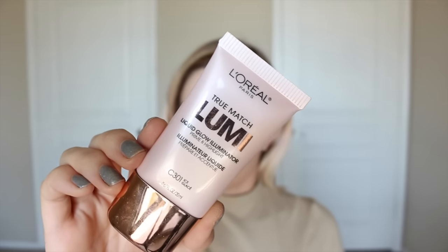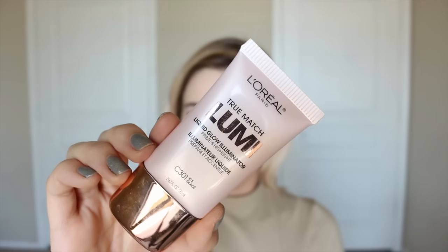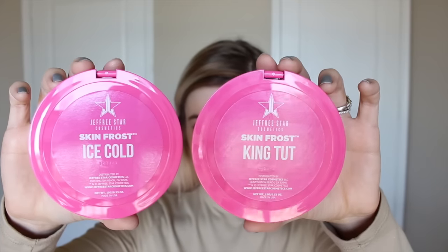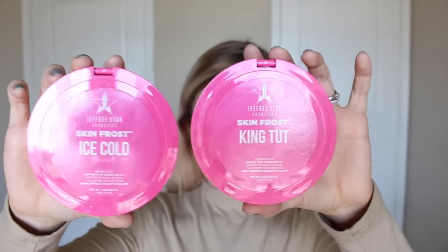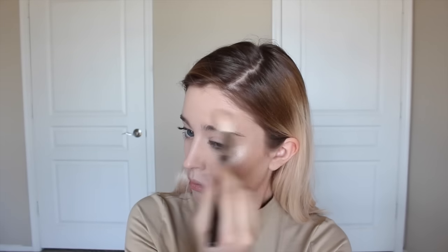On to highlighter. In real life, I love using the L'Oreal True Match Lumi Illuminator in the shade Ice — it's really gorgeous, and you can build it up to be more intense or more of a natural glow. For Instagram, I like to be super intense, so I'm using the Jeffree Star Cosmetics Skin Frosts, mixing Ice Cold and King Tut together. Oh my gosh, you guys — do you see that glow?